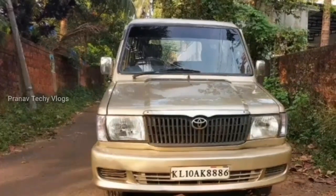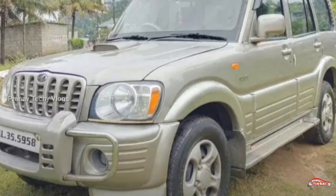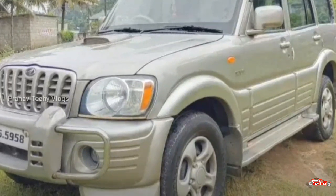Hi friends, I'm going to talk about this new video. In this video, we are going to talk about the SUV segment: Mahindra Scorpio, Bolero, and Toyota Corolla. We are going to talk about these three categories.